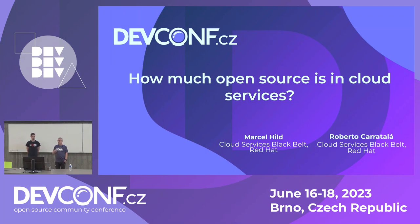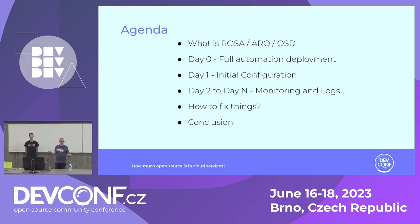We'll talk about how much open source is in cloud services today. My name is Marcel Hilt. I'm a managed OpenShift black belt — essentially selling managed OpenShift to customers in a technical way. My colleague Roberto Caratala de Madrid is also with me; he's been in this business much longer than me. We'll talk about what is ROSA, ARO, and OSD.